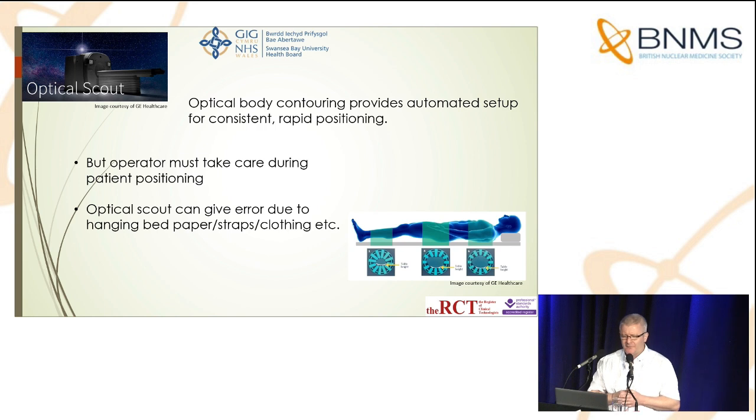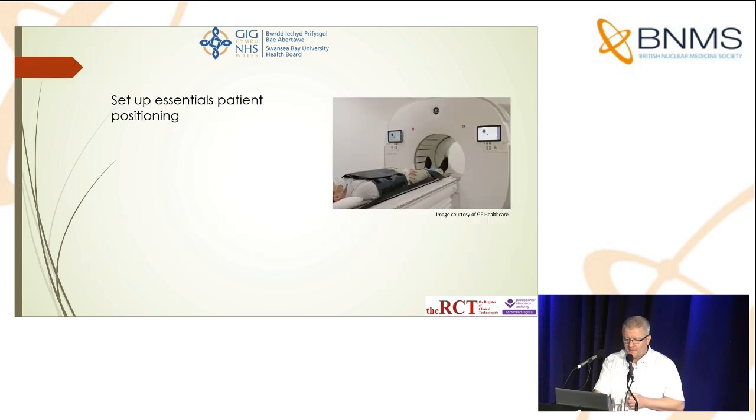The optical scout can give errors due to things like hanging bits of paper — even a small bit of paper hanging off the side of the bed — straps, patient clothing, or things hanging off their clothing. These can cause an error with the machine. You also need to keep your hands away from the optical scout as the bed is driven through the window. As with other scanners, it is particularly important to take care with this machine to avoid errors, which will definitely save you time.